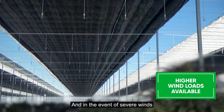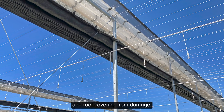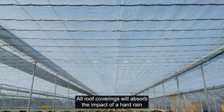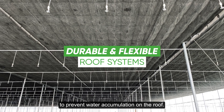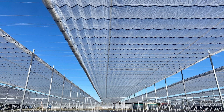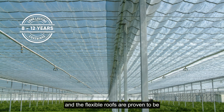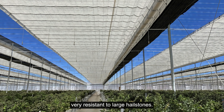And in the event of severe winds, coverings can be retracted to help protect the structure and roof covering from damage. All roof coverings will absorb the impact of a hard rain and are water porous to prevent water accumulation on the roof. These coverings typically last 8 to 12 years, and the flexible roofs have proven to be very resistant to large hailstones.